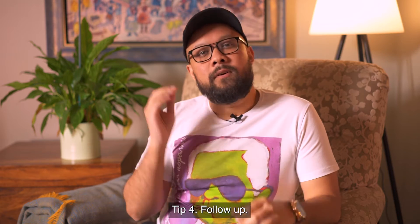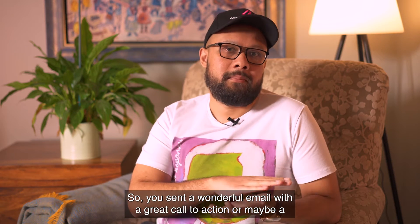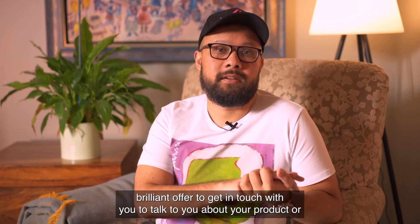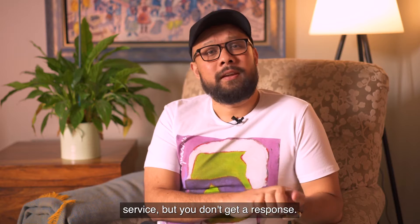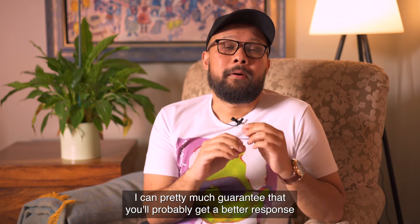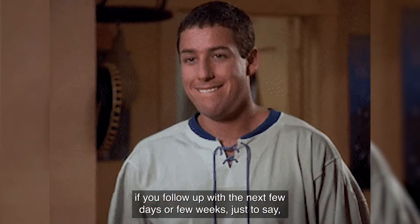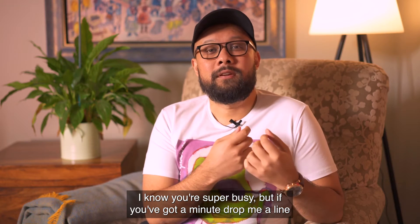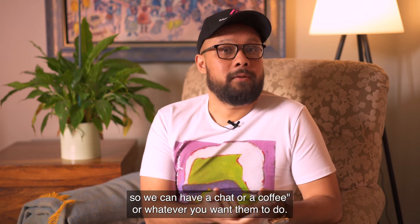Tip four: follow up. So you sent a wonderful email with a great call to action, or maybe a brilliant offer to get in touch with you to talk about your product or service, but you don't get a response. I can pretty much guarantee that you'll get a better response if you follow up within the next few days or few weeks, just to say: hey, did you get a chance to read my email? I know you're super busy, but if you've got a minute, drop me a line so we can have a chat.